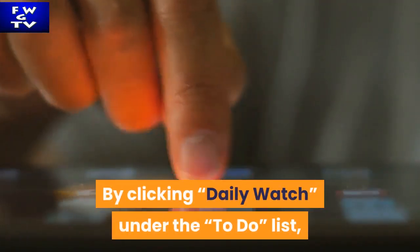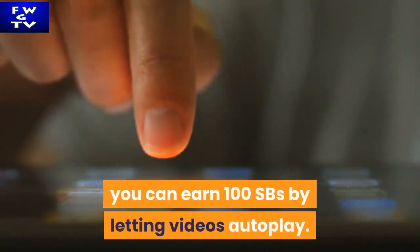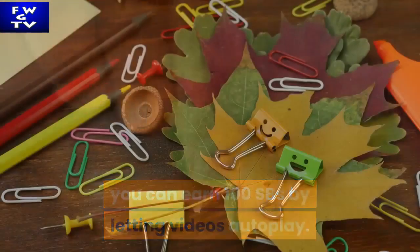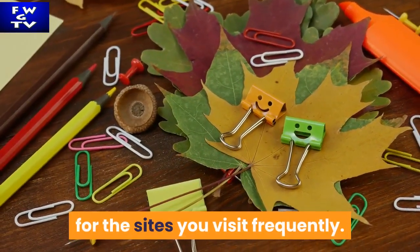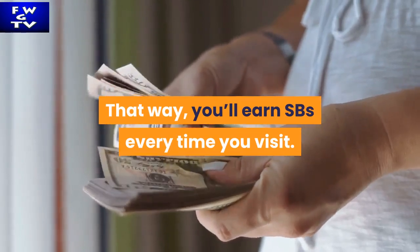By clicking 'Daily Watch' under the to-do list, you can earn 100 SBs by letting videos autoplay. Bookmark the Swagbucks search result for the sites you visit frequently — that way you'll earn SBs every time you visit.